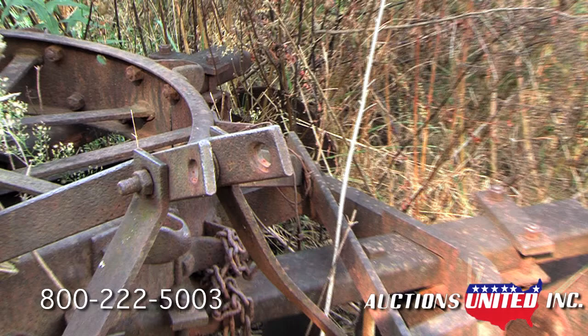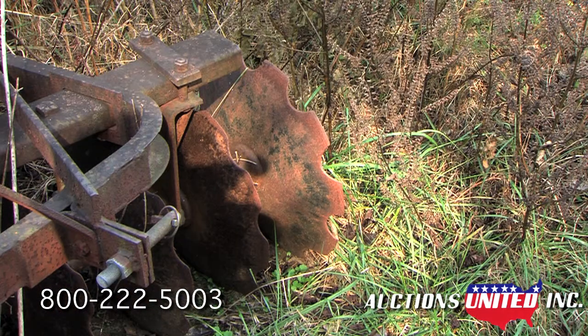It's perfect for cultivating the soil where crops are to be planted. It's also great for chopping up unwanted weeds or crop remainders.